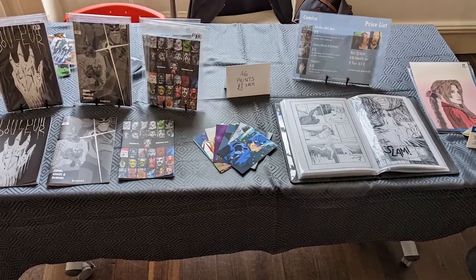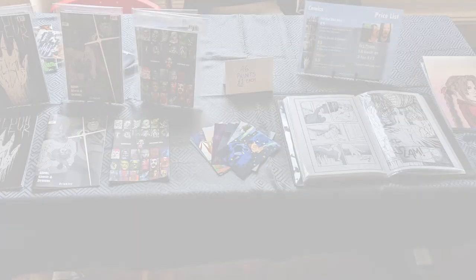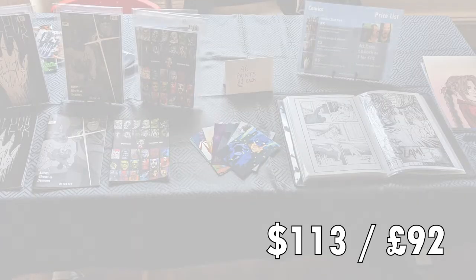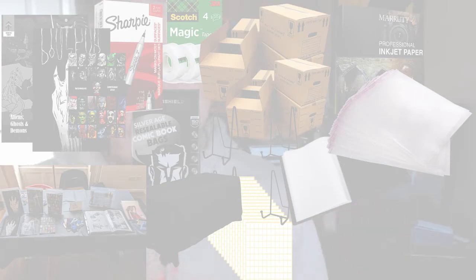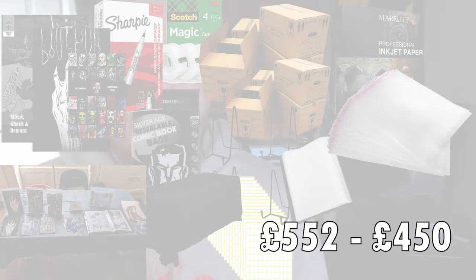Finally we've got the cost of the table itself. I spent $113 on the table, which is cheap — if you want to go to a comic con you're going to be looking at paying three times that much. So with absolutely everything added together I got $552. That's how much I spent.